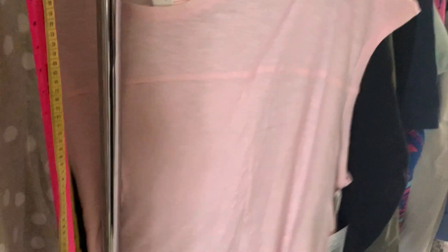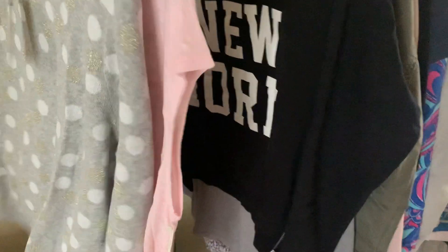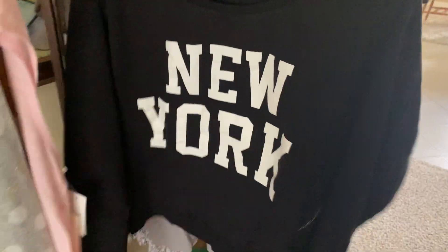There are some items that are new with tags, like these t-shirts or tank tops. There are dresses, sweaters, all sorts of things. There are also t-shirts and jackets, in sizes extra small, small, medium, large, and extra large.